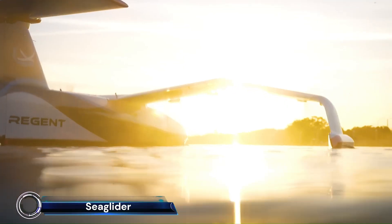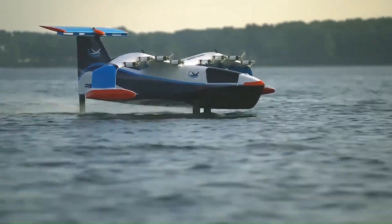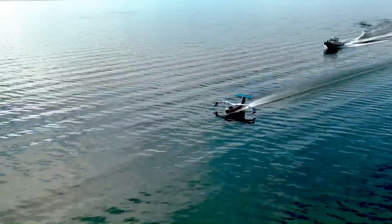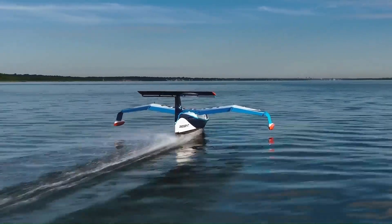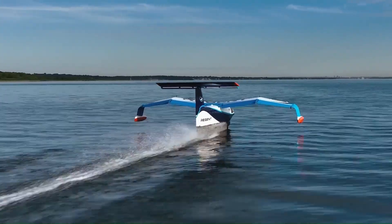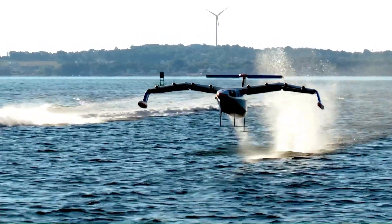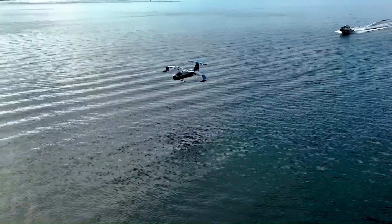The Regent Sea Glider, an all-electric wing-in-ground effect vehicle, has successfully completed its first series of flights, marking a significant milestone in maritime transportation. This innovative craft operates in three modes — floating, foiling, and flying — allowing it to transition smoothly from a boat to a hydrofoil and finally to a low-altitude flight over water.